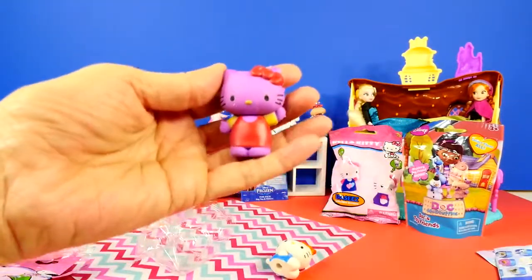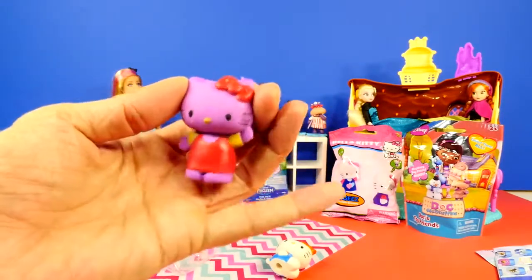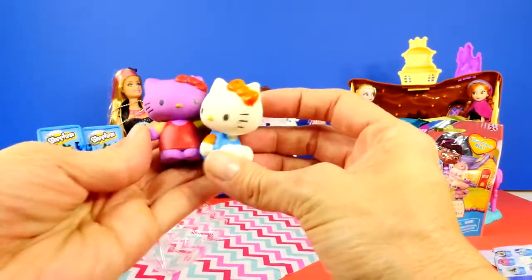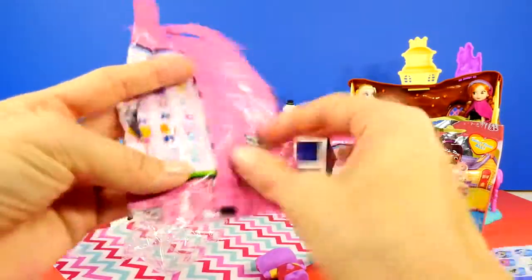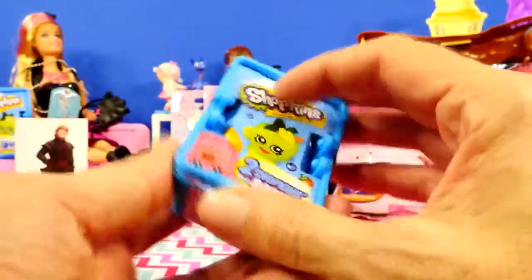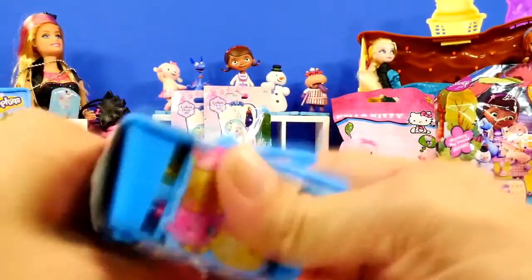Our second one is a purple Hello Kitty wearing red with a little yellow shirt under her red dress. There are our little Hello Kitty erasers, and it looks like there are a lot to get — looks like 24 different ones.